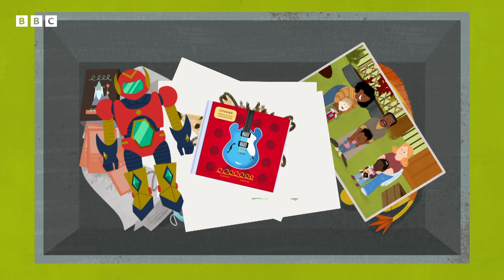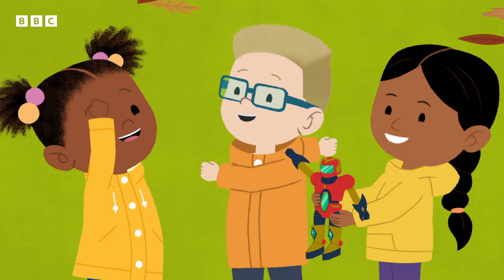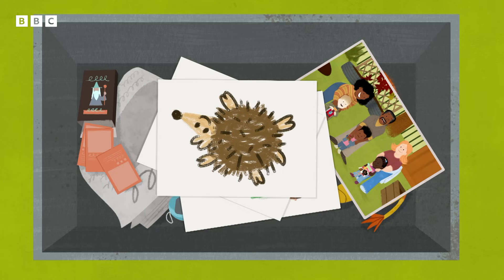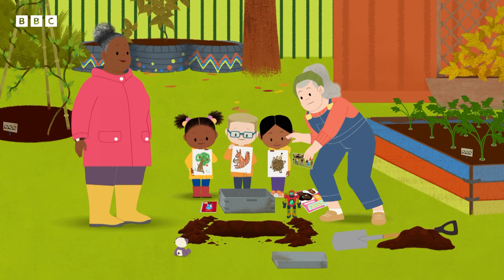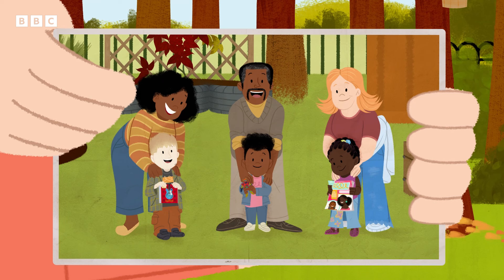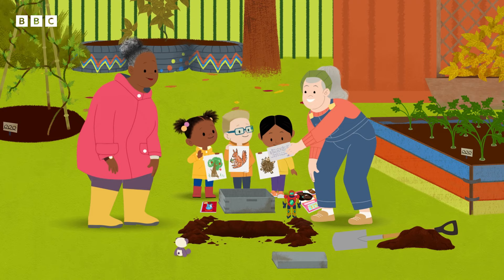What else is in the time capsule? Oh, look at this photo. Is that you, Cynthia? Oh yeah. That's you, GranGran. And I can see Grandad. JoJo's Grandad used to run the Nature Club with us. To think that was 20 years ago.